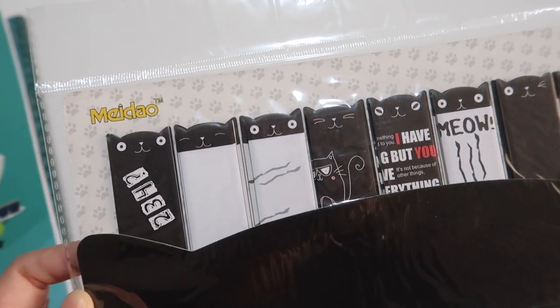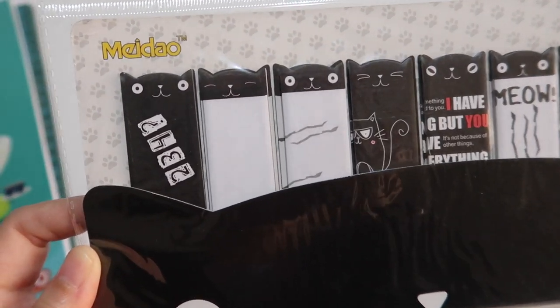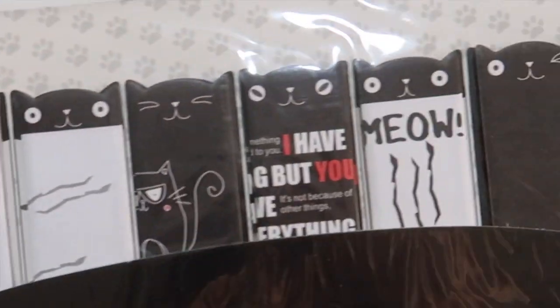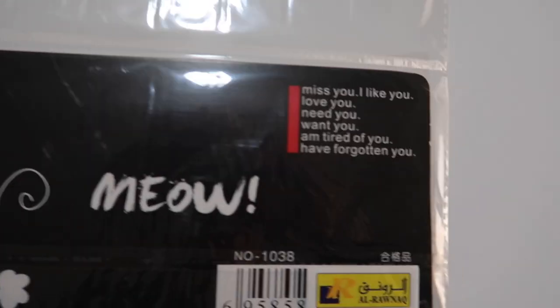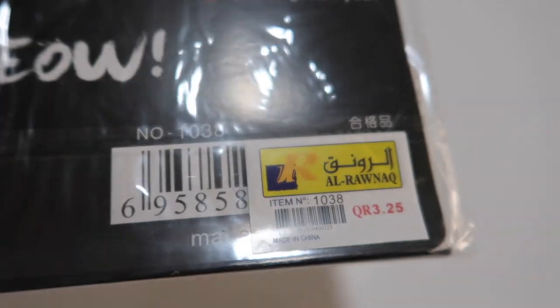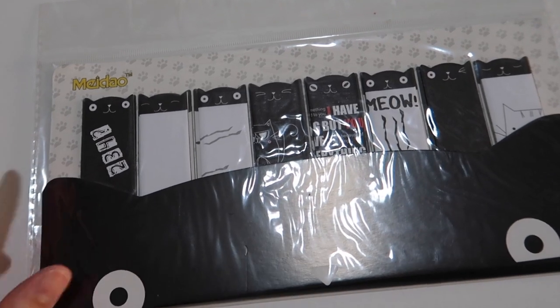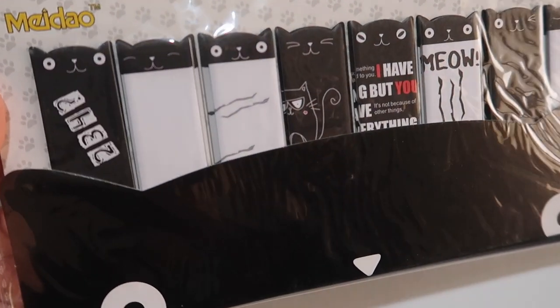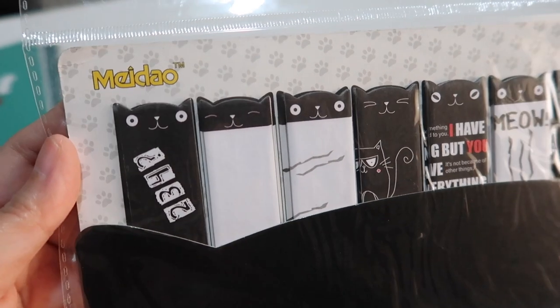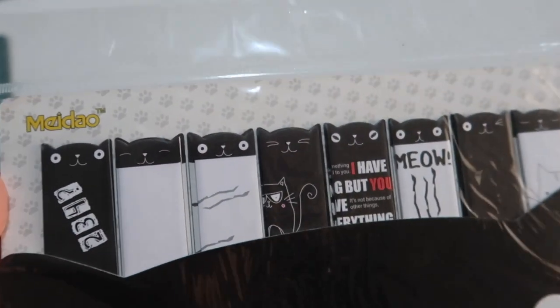When I saw this cute pack of kitty sticky notes or page markers, I decided to buy this. It's quite expensive for something like this at $3.25. But for some, this price is quite good. For me, I think it's way too much because at that price I can buy a stationery set. But anyway, I think the quality of these sticky notes is quite great, so I think the price just matches with the quality.